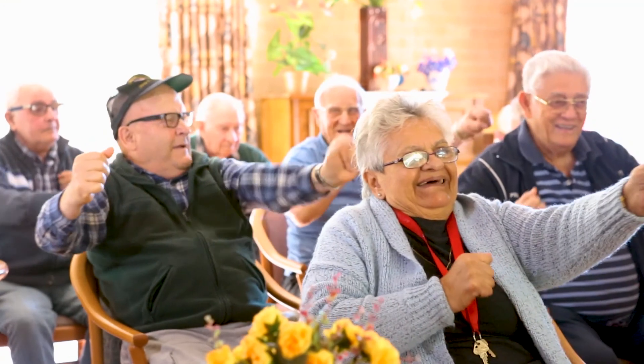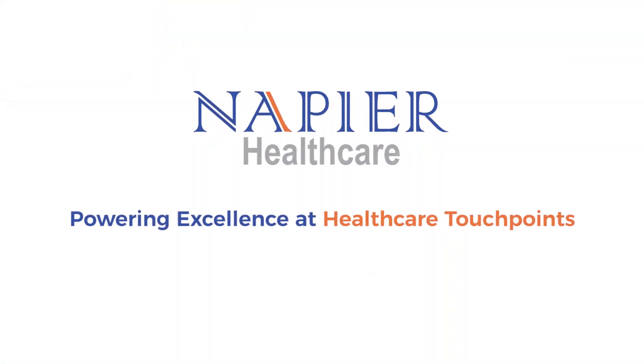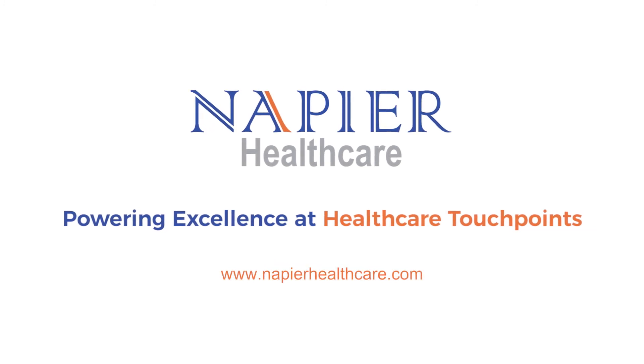What it's all about is to provide a very good service and security with no risk in the care of the residents, and to provide better and more efficient care. Napier — powering excellence at healthcare touchpoints.